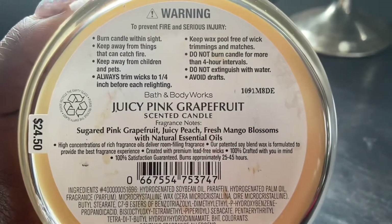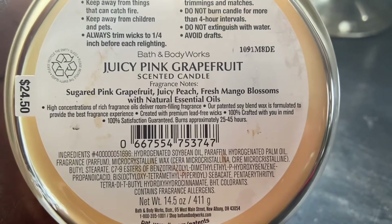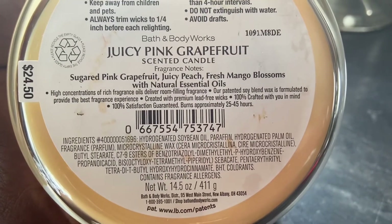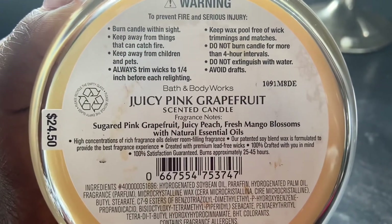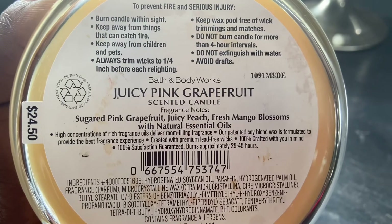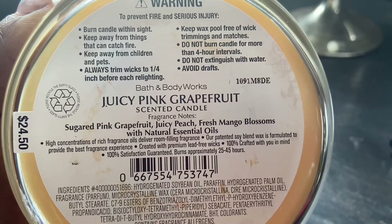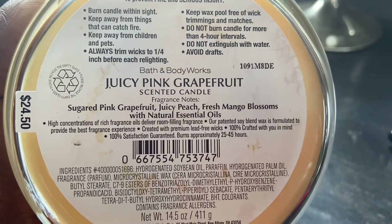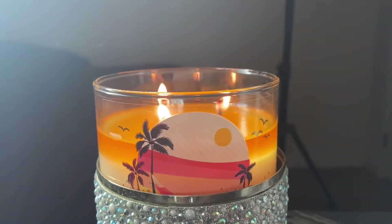Good morning, good day, good afternoon, good night — whenever you're watching this. Summer is officially here, and it's only May. The scent notes — sugar, pink grapefruit, juicy peach, and fresh mango blossom — make up the candle called Juicy Pink Grapefruit. I'm a fan of grapefruit off the top; I love pink grapefruit just to eat, so I already went into this candle with high expectations. Be sure you follow the directions on those candles — it's there for a reason.